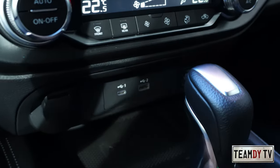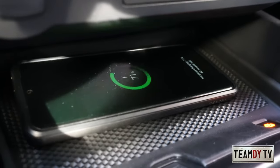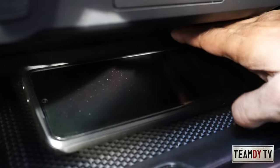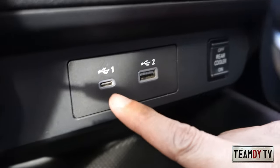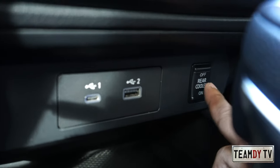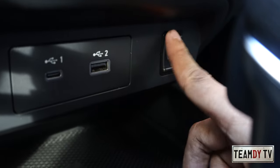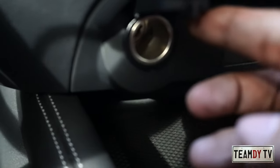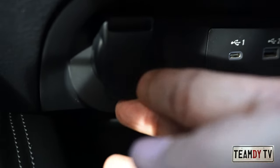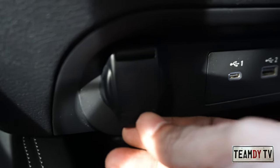There's a wireless charger — let's test it with my phone. It works, even with my thick case it still charged. There's also a USB-C port and a USB Type-A port. There's a switch for the rear cooler and a cigarette lighter plug, though there's no indication of maximum wattage — obviously 12 volts but the wattage isn't marked.